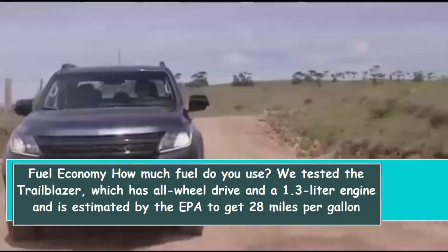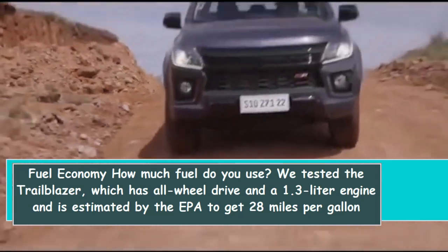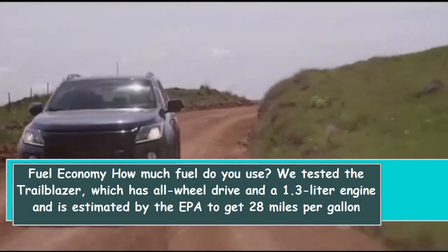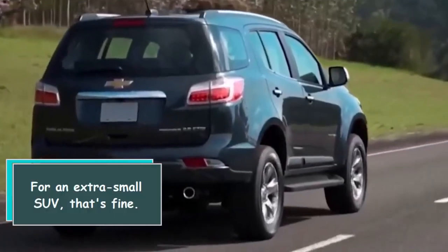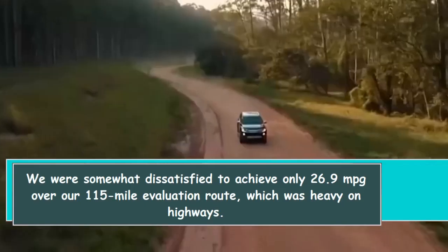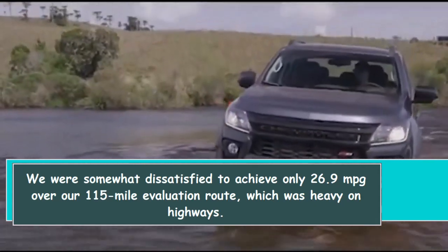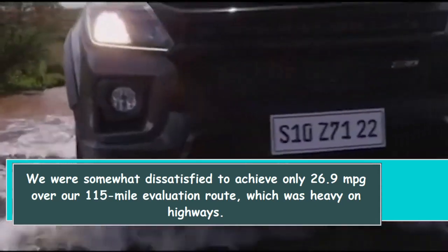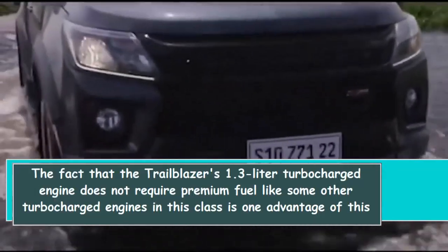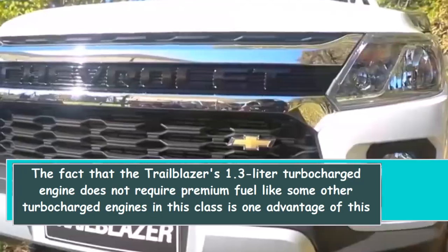We tested the Trailblazer with all-wheel drive and a 1.3-liter engine, which is EPA-estimated to get 28 miles per gallon combined in the city and on the highway. For an extra-small SUV, that's fine. We were somewhat disappointed to achieve only 26.9 mpg over our 115-mile evaluation route, which was heavy on highways. One advantage of this engine is that the 1.3-liter turbocharged engine does not require premium fuel, unlike some other turbocharged engines in this class.